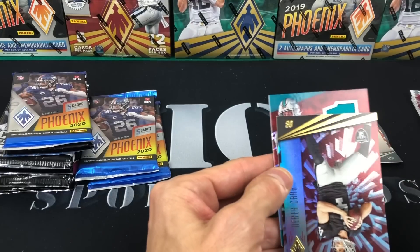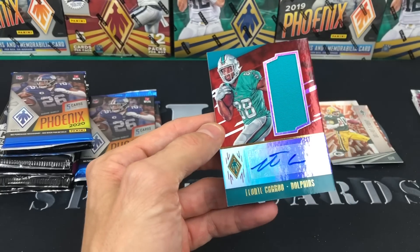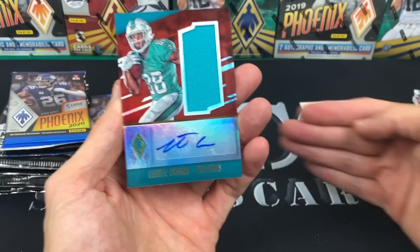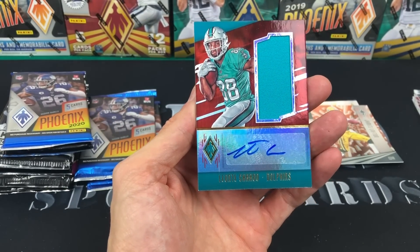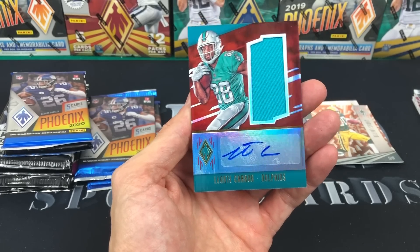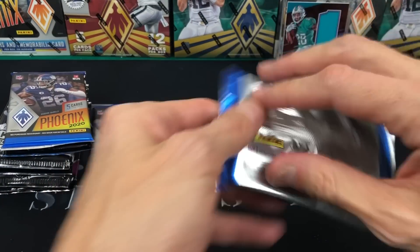Looks like we've got either an RPA or just a hit — it's a Dolphins card, I want to say it's Ante Carou. 2016 is hit or miss and now it's like miss or miss-less-bad, but you can still pull Derrick Henry or Michael Thomas. Wentz isn't going for much but Dak should come back and be worth something. Alright, we got an RPA.